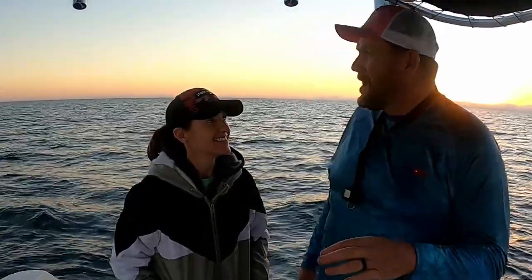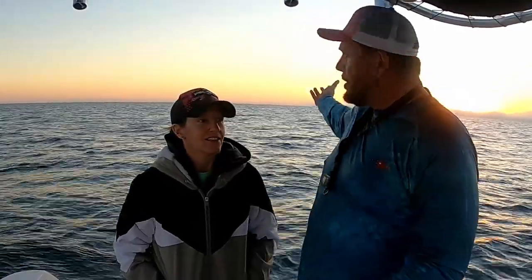Hey guys, welcome to the Salty Strikes Fishing channel. I'm Chris, this is Kim, and we're about 10 miles offshore in about 73 feet of water. It was dark when we came out this morning and foggy — pretty slow getting out here. Finally the sun started coming up over our shoulders and we're getting an early bite. We're offshore, we got a couple dozen shrimp, and we're going to get on them.